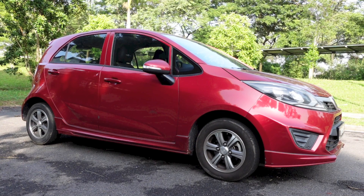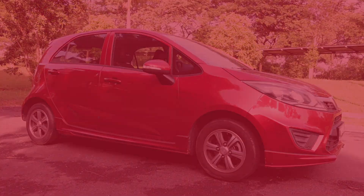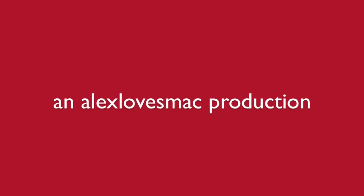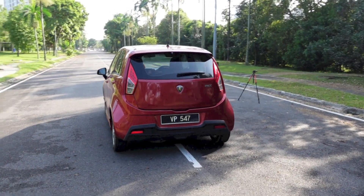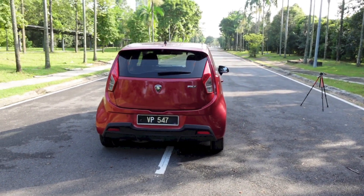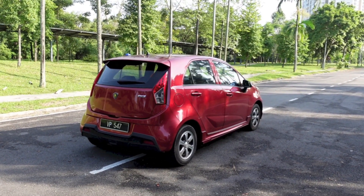Hello everyone. Right here I have a 2016 Proton Iriz 1.3 Executive. Today I'm going to make a startup and full vehicle tour video of it, showing you the features inside and out.